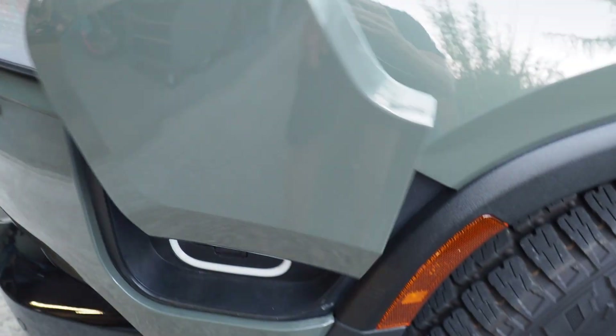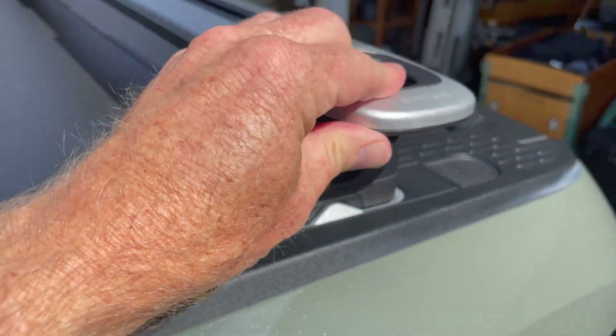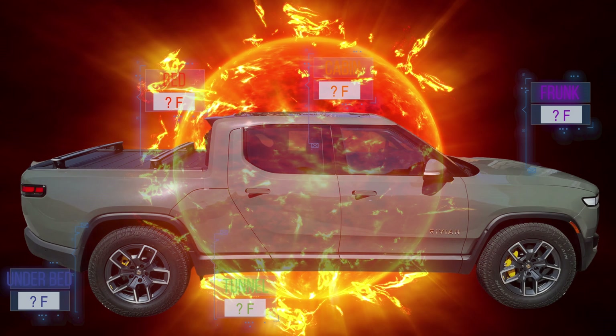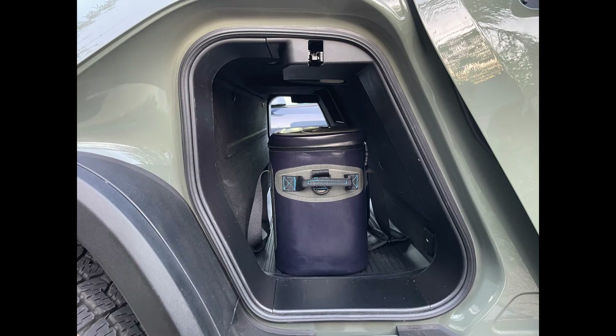Let's go ahead and roll the tape. Hello electric vehicle enthusiasts. Mark here with My EV Life. With heatwaves happening across the country, I have a segment for you today that you might find interesting. Have you ever wondered where the hottest or coolest places are inside your vehicle on a hot summer day? Specifically, I've always wondered where the hottest or coolest storage areas are on my Rivian R1T truck.